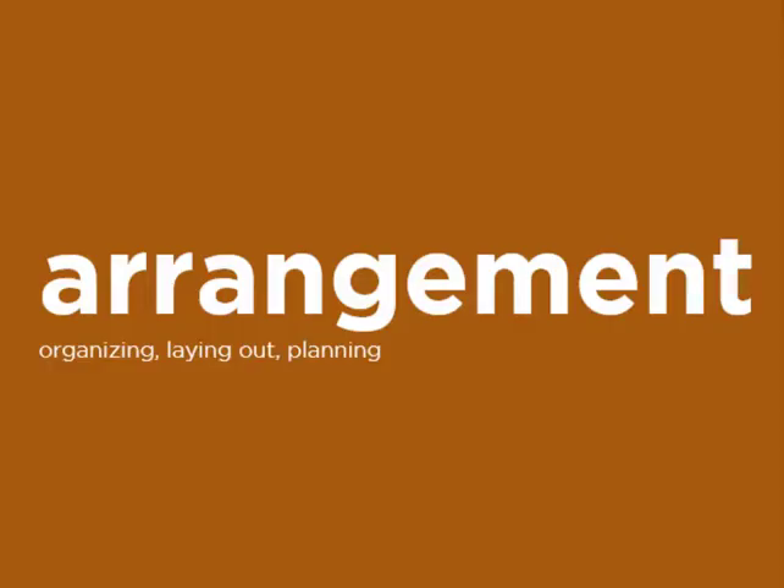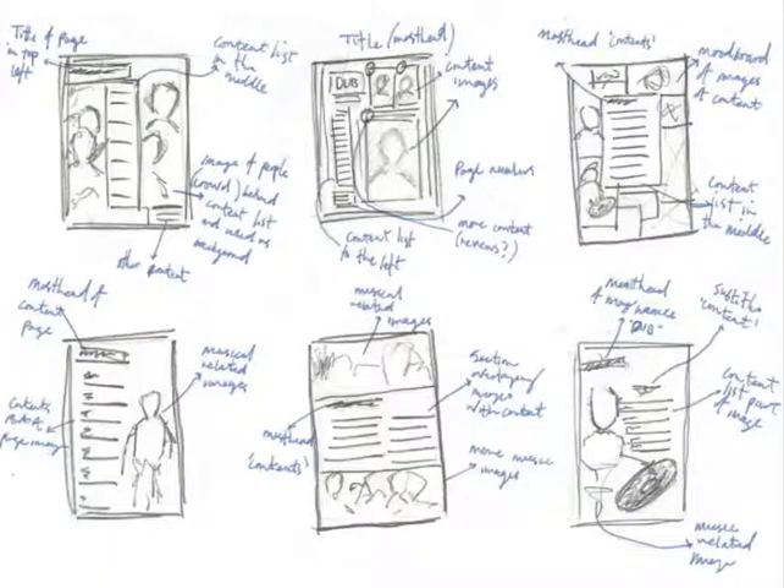The next step feels most drafting-like and that's arrangement: sketching, laying out. Even if you don't think you're good at drawing, creating some basic layouts with different possible arrangements on paper is a great way to start, and it's a way to start away from the software.